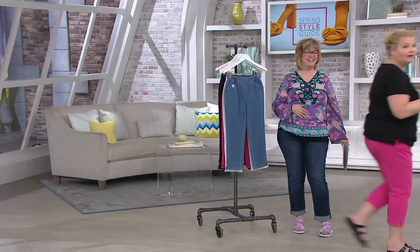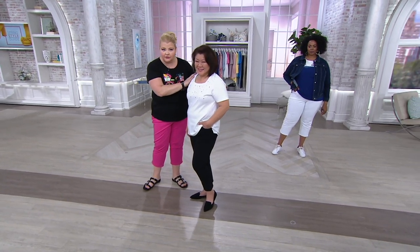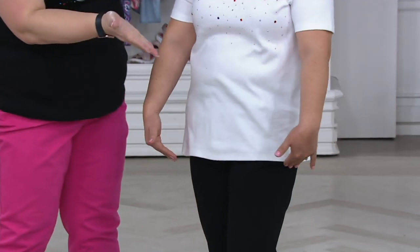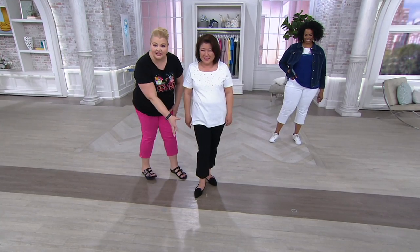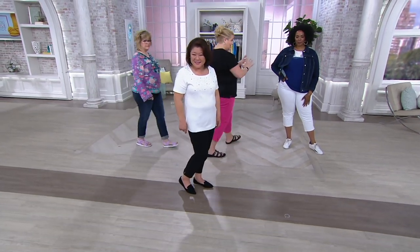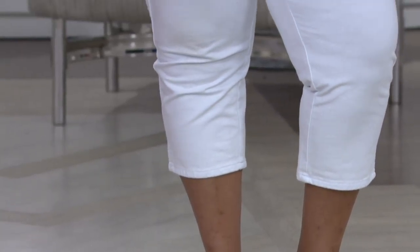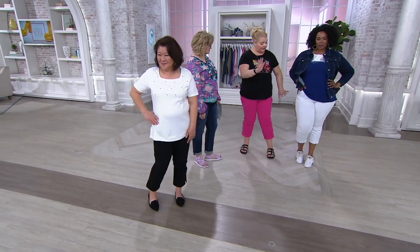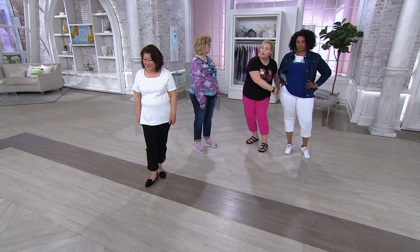Because I'm 5'8", I wear the size 1X, but this still looks equally as beautiful on Crystal, our petite model, who's wearing the size medium. She's 5'3" and it's regular on her. I thought I always have to wear petite, but you can wear it because it's all about the length — crop pants have all different lengths right now. So this is perfect whether you're petite or tall like Mishanda. You're 5'10" and wearing the 1X.